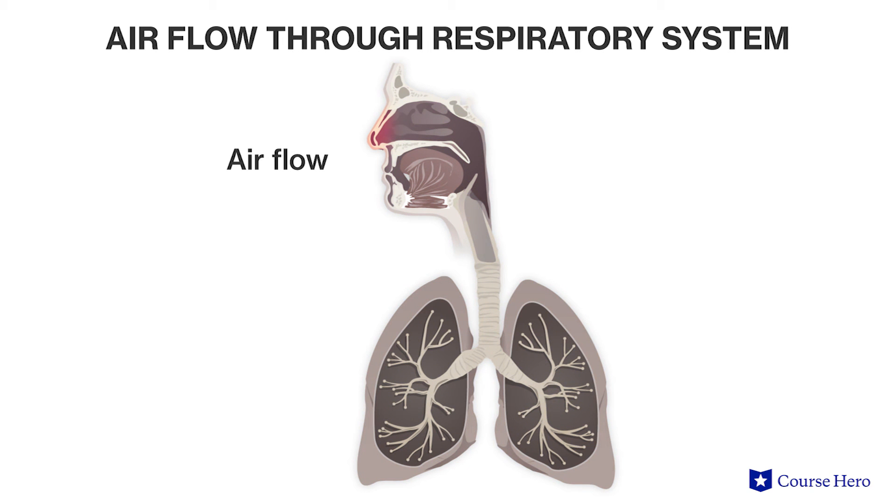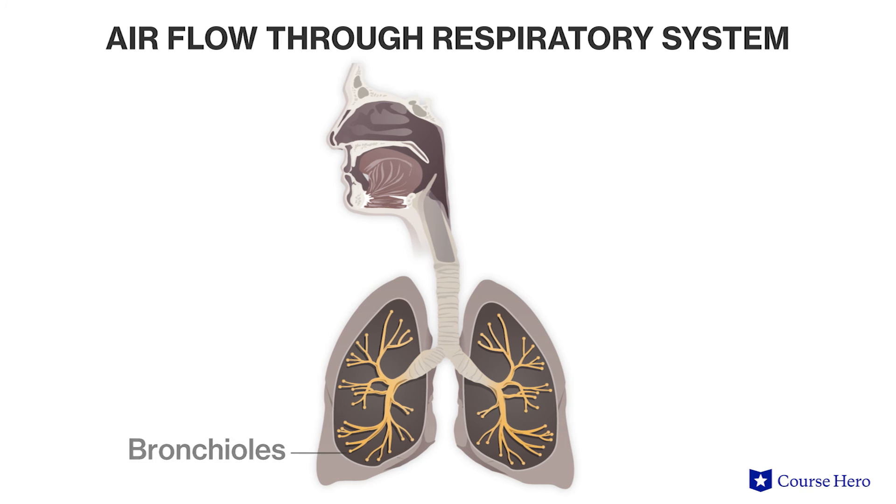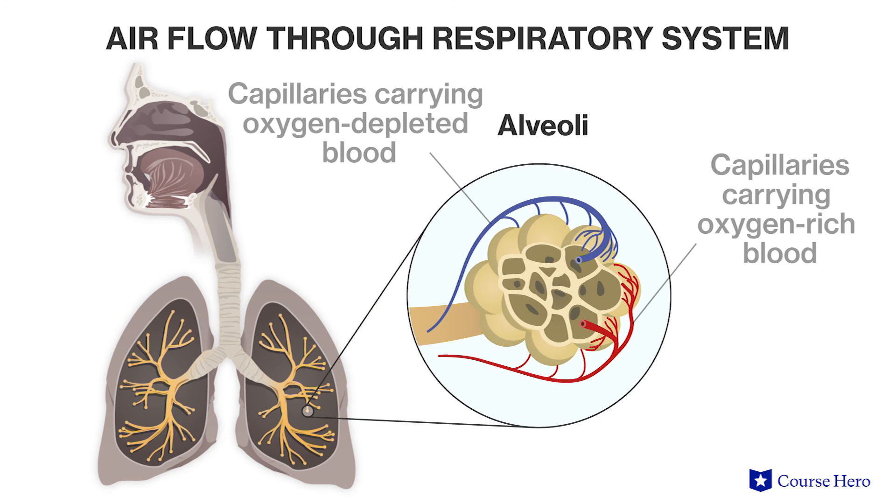Typically, air enters through the nostrils where it is moistened, warmed, and filtered by hair-like structures called cilia, which line the trachea, often referred to as the windpipe. The trachea is also lined with mucus which traps particles in the air. Cilia then move the mucus with trapped particles away from the lungs toward the throat. The trachea branches into two bronchi, each leading to a separate lung. The bronchi branch further into smaller tubes called bronchioles, and at the end of each bronchiole is a cluster of alveoli.